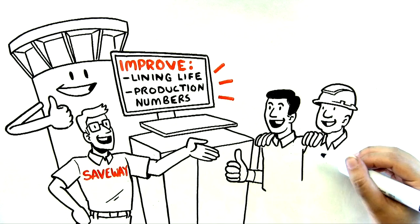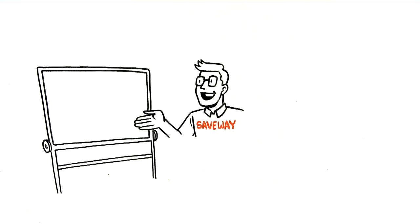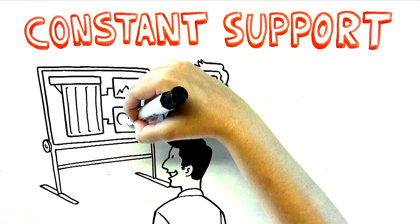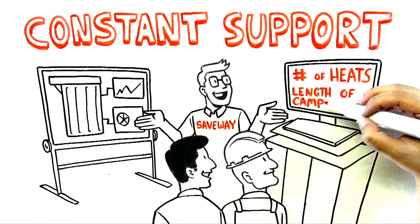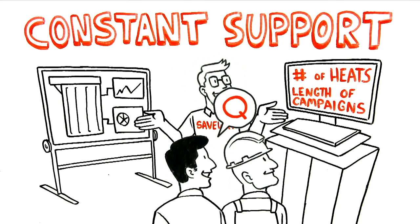Saveway is here to improve your lining life, improve production numbers, and keep your facility and workers safe. Listen to the experts. Our team will give you constant support and help you understand your furnaces better than you ever have before. From day one, you will have a history of your furnace, the number of heats you are capable of, and the length of your campaign. We also have the capability to answer your questions immediately with our interactive team viewer software.